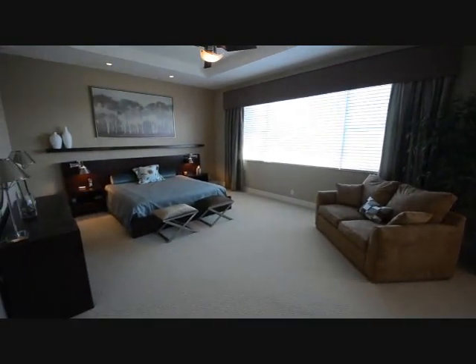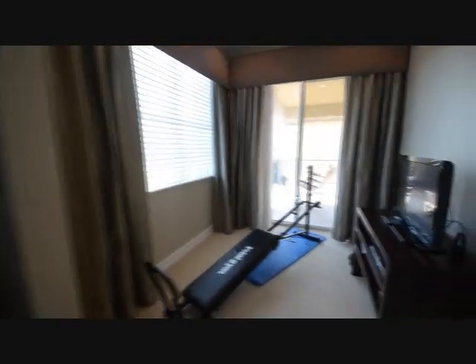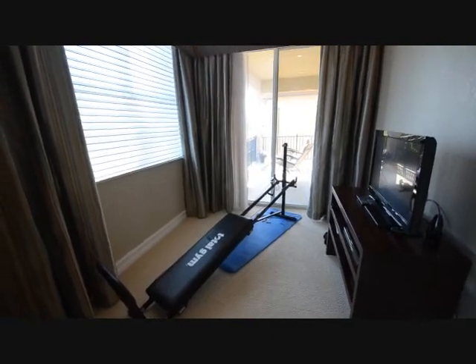We're walking now into the master suite of the house. The large window looks out over the back of the house and over the canal. There's a ton of space in here. It also offers a separate sitting area — currently being used as a gym, but it could be a nursery, an office, or a sitting area. You name it, you can basically do it there.